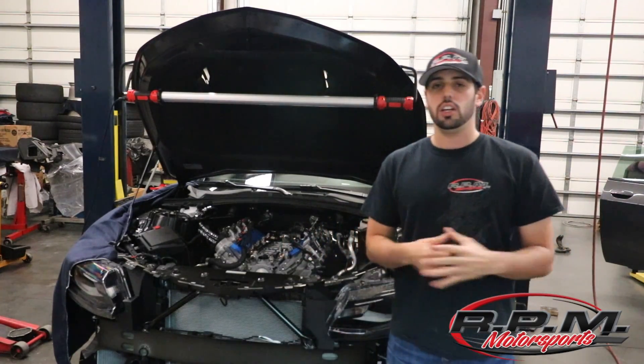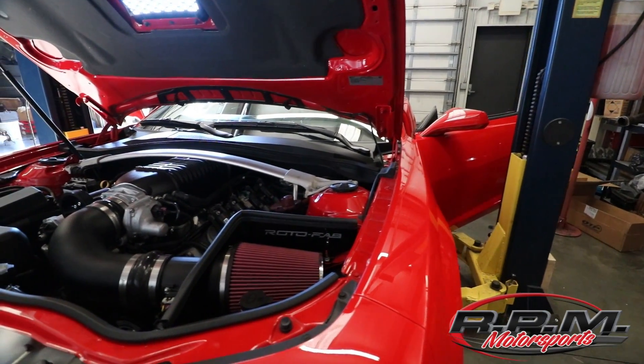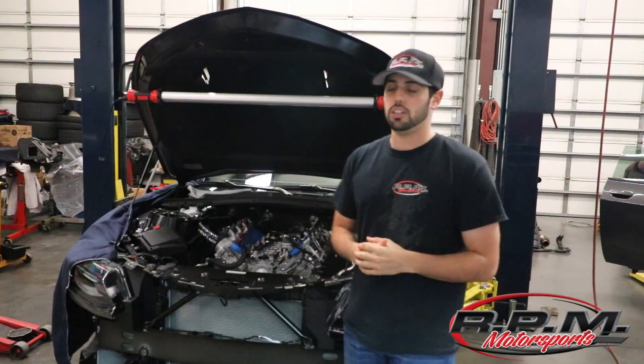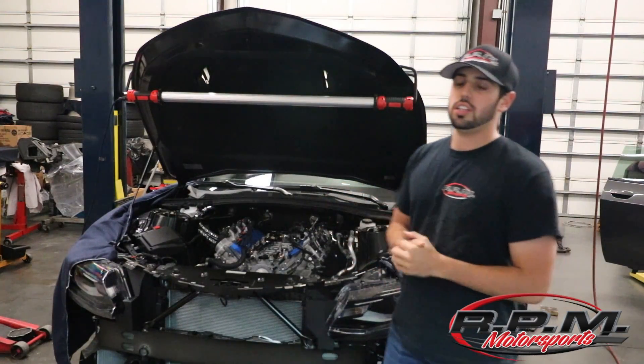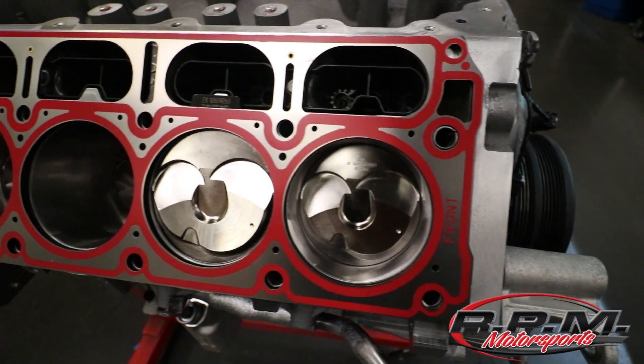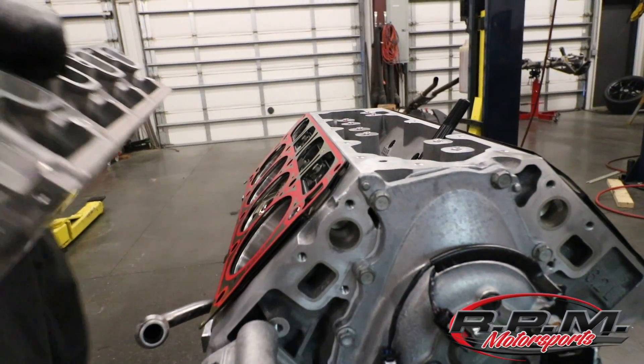The 2015 1LE has a 416 Ford Stroker with a 2.9 liter Whipple Supercharger. That car is back home with the customer right now getting some break-in miles. This motor that got put in — this is the LT1 — stayed stock cubic inch, so this is still 6.2 liters. It had forged pistons and rods put in it and it is on a set of ported heads.